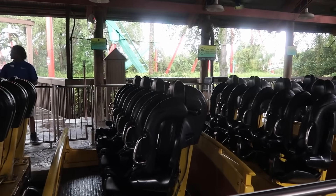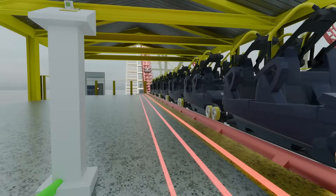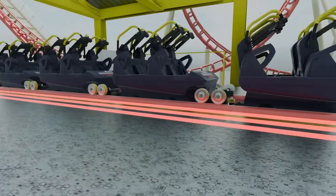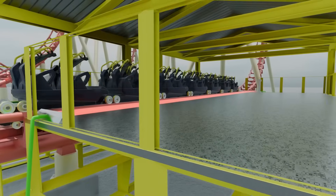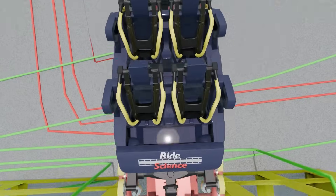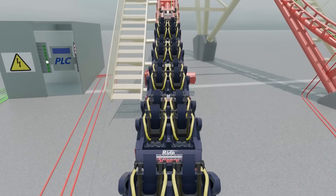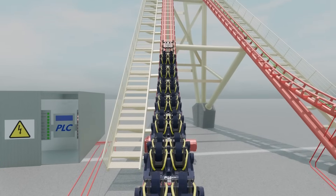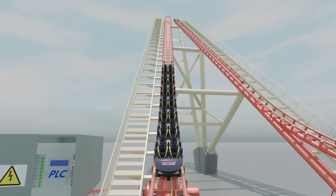Throughout this whole process of inputs and outputs, the PLC is also monitoring other sensors for inputs. For example, on our ride there is a light curtain — think of this as a laser light beam that, if broken by a person stepping into its path, will send an input. In our ride's case, this will trigger a jump in the logic to an emergency stop circuit within the ride's logic. As long as the train is not parked in the station, this rung of logic will stop all motors and close all brakes, bringing the ride to a stop as quickly and safely as possible.